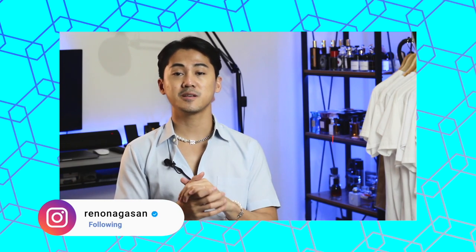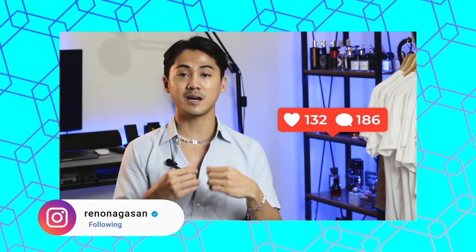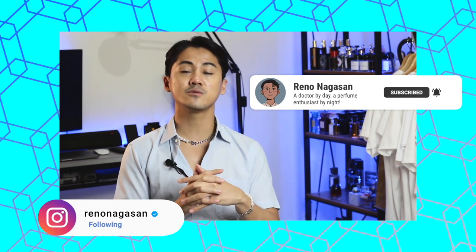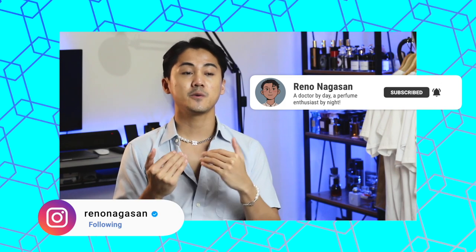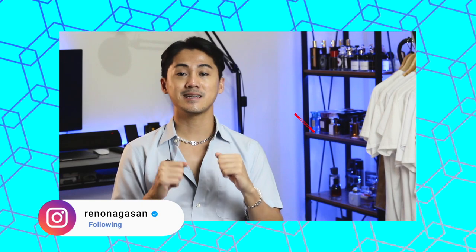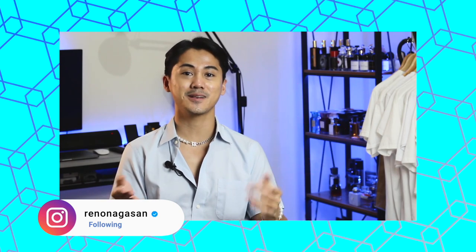That completes today's list. I hope you enjoyed this video. If you did, please leave a thumbs up — it will definitely help with the YouTube algorithm. If you want to see more content like this in the future, consider subscribing and hitting the notification bell to be updated when I upload new videos. Stay safe, stay curious, and I hope to see you on the next one.